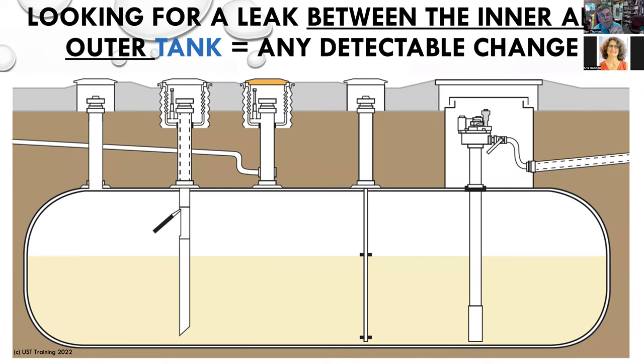The 0.2 gallon per hour leak rate is the federal and state minimum requirement outside of California. That test standard came with the federal rules back in 1988. These devices have been third-party certified by an independent laboratory. You can't just create a tank gauge and say 'I can find a 0.2 gallon per hour leak rate' — all these devices do need to have third-party certification.